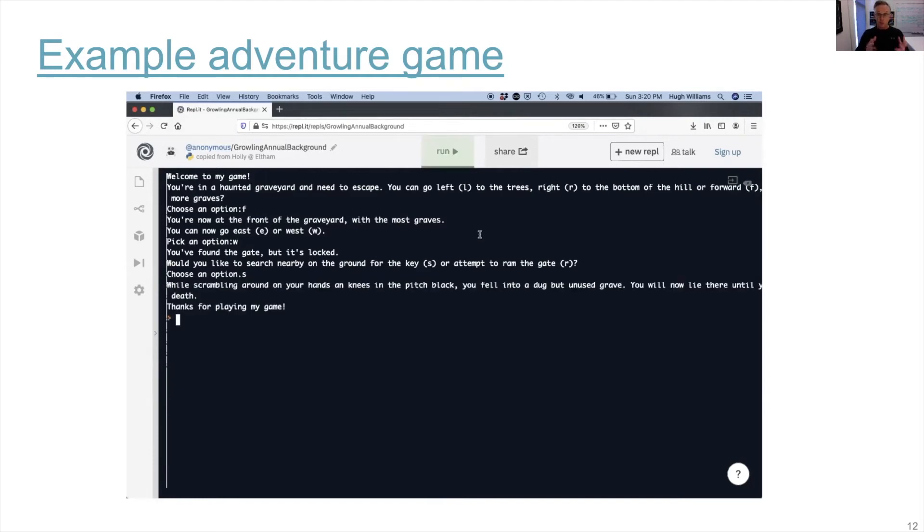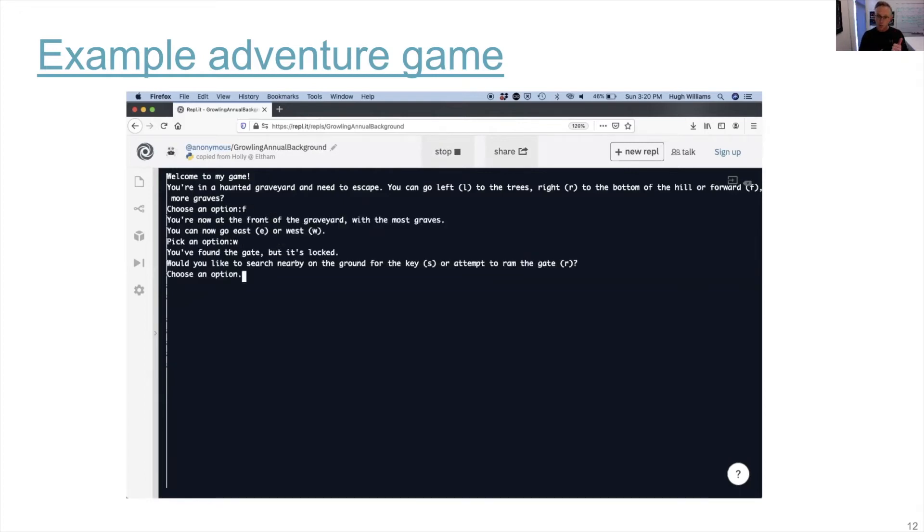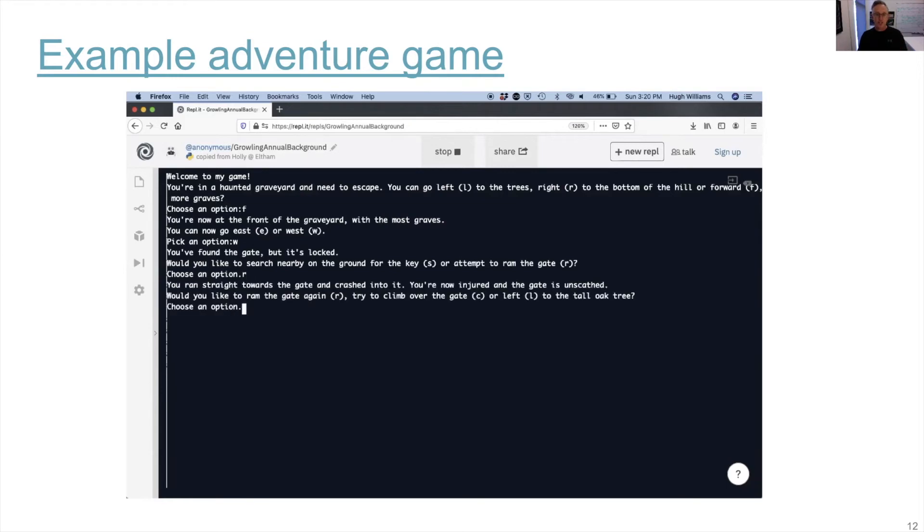We use an environment called REPL-IT, which is a cloud-based coding environment that supports most popular programming languages, and it includes a classroom feature, which allows students to submit work and get feedback from their teacher.